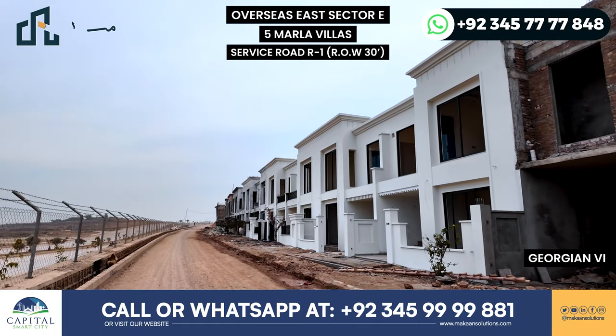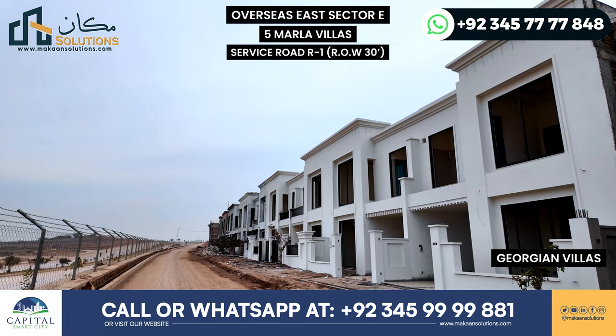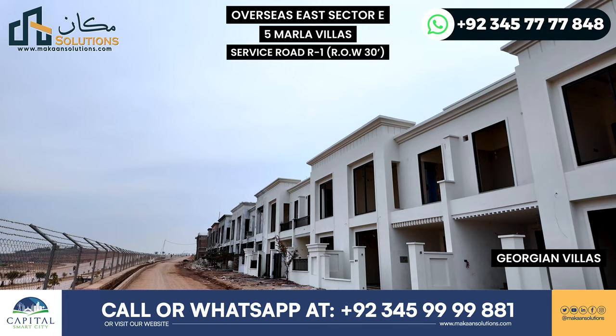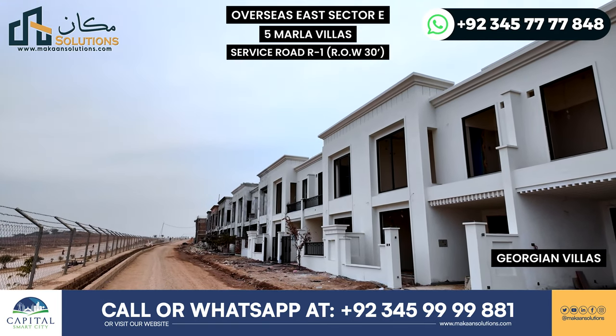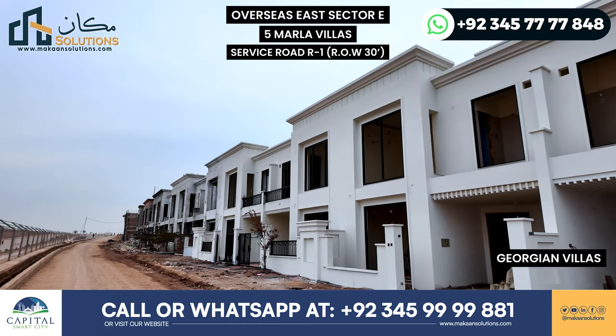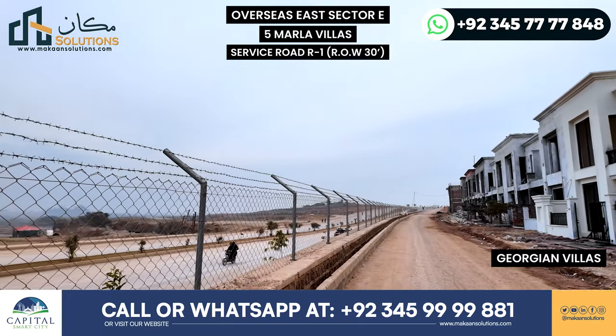Capital Smart City Overseas East Sector E, which is on the main road, development status as of today — 2nd week of January 2024. I am on the main road. The best thing is that you get visibility on the main road.